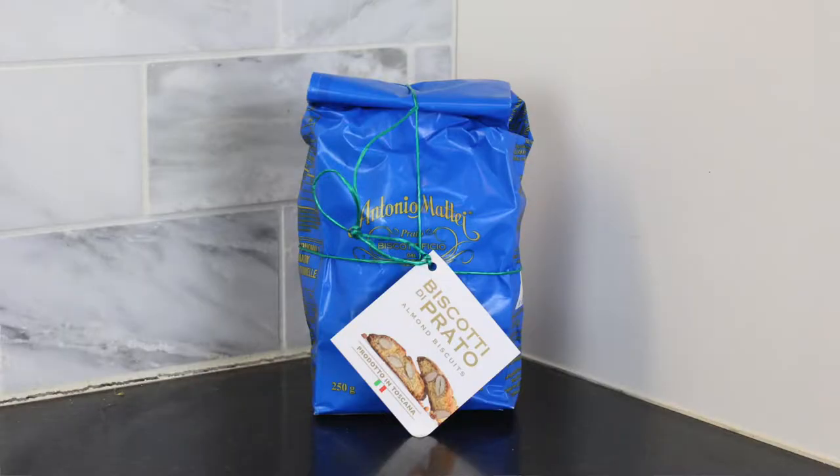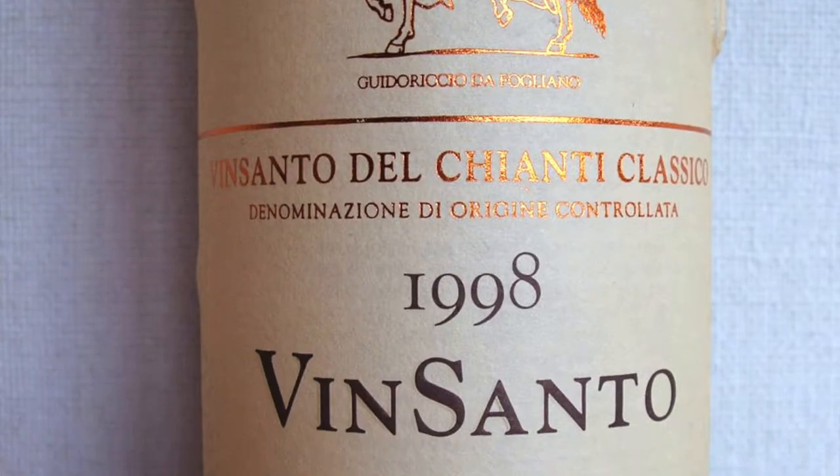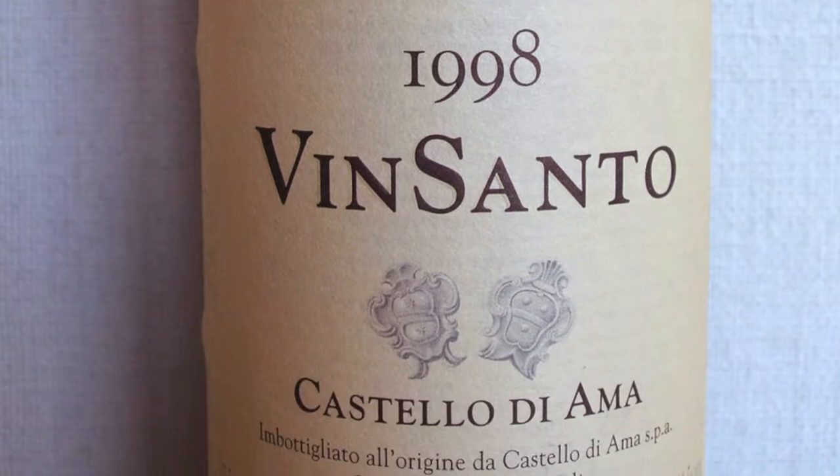Traditionally it's made from almonds, and it's biscotti di Prato. So it seems like the legit one — it's from Prato, Tuscany, and it's made of almonds. So it's like a dessert thing. You pair the biscotti with vin santo, which means holy wine, and it's a dessert wine.